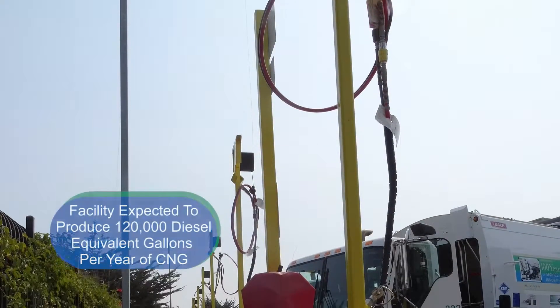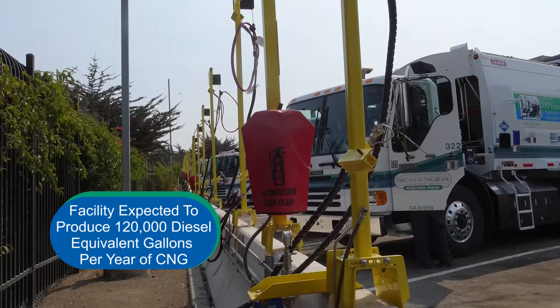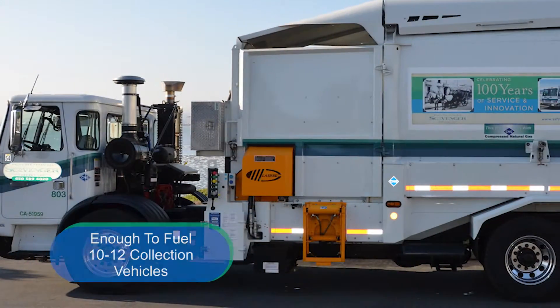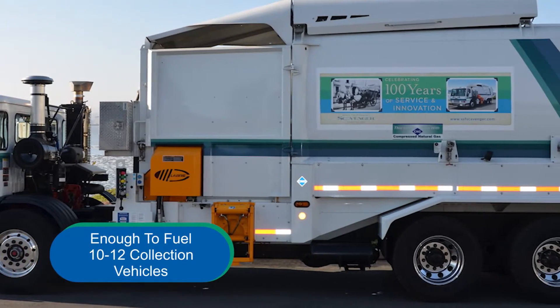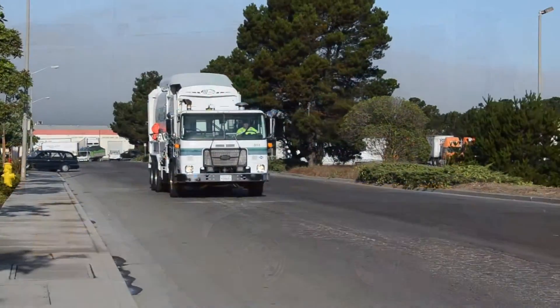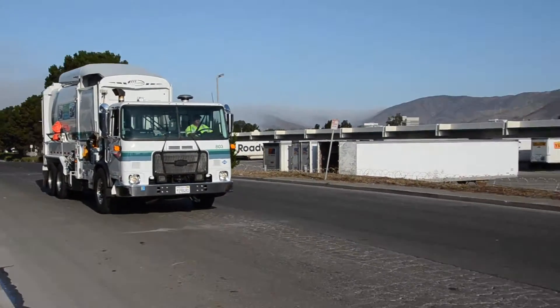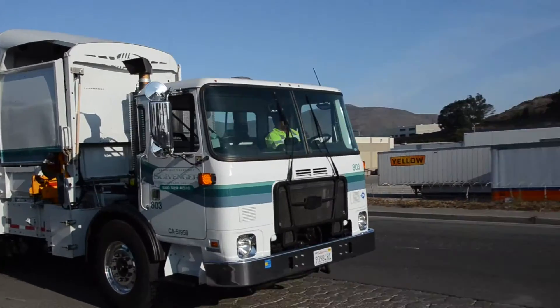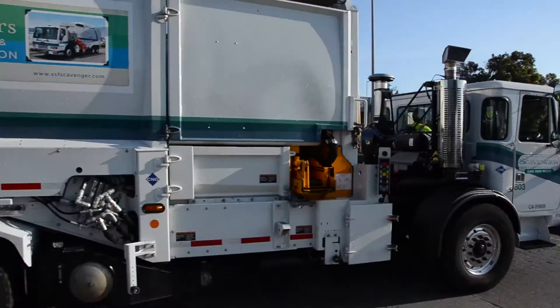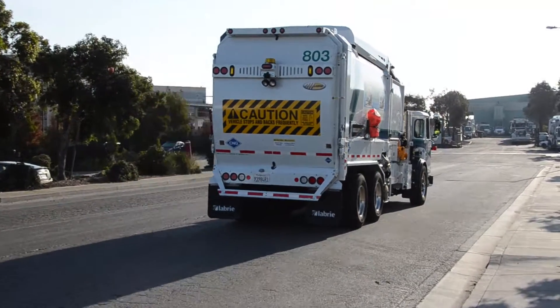The Blue Line facility is expected to produce up to 120,000 diesel equivalent gallons per year of CNG. This is enough to fuel approximately 10 to 12 of South San Francisco Scavenger's CNG-fueled vehicles. It's estimated that each collection vehicle will collect enough organic waste during just one route to fuel it for an entire day, creating a true closed-loop system that is one of the first projects of its kind in the United States.